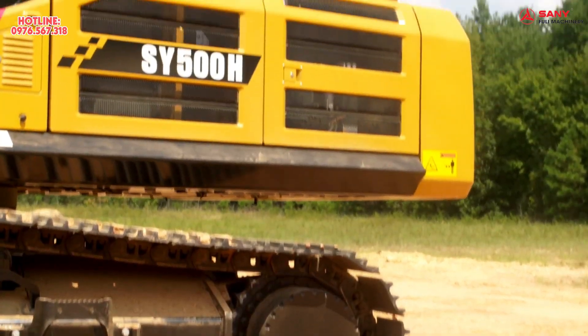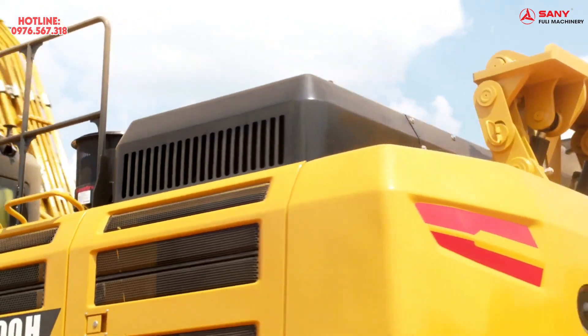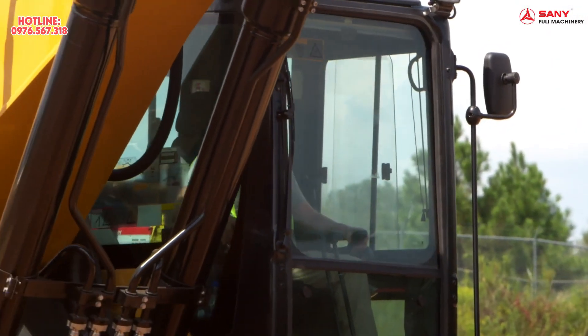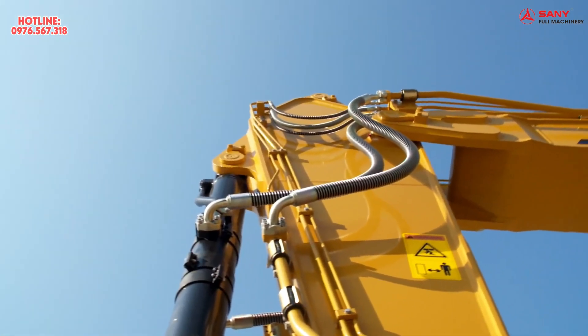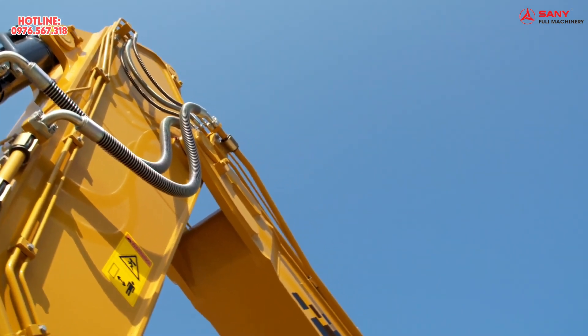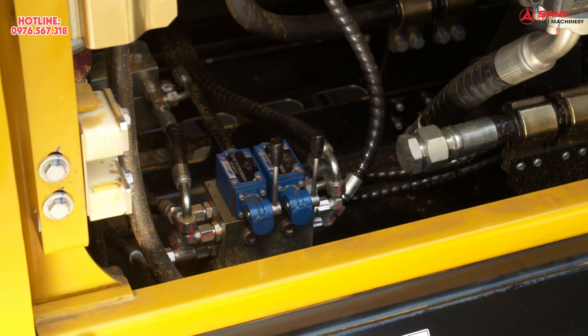The SY500 offers powerful, robust, and reliable powertrain and hydraulic components for long life in the most demanding applications. A high-performance cooling system equipped with an electronic control fan clutch provides clean, quiet operation. Pre-plumbed auxiliary lines provide one- and two-way flow to run a variety of attachments. The standard counterweight removal system makes transport simple.